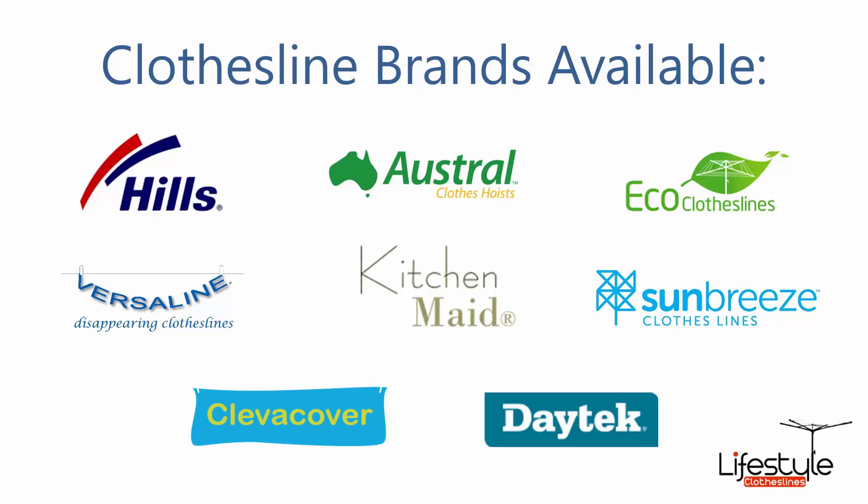All of the clothesline brands are available through Lifestyle Clotheslines, including the famous Hills brand, which includes all of the rotary, retractable and fold-down units, plus a range of portables as well. Also available are Austral, Eco and Verseline clothesline brands — all Australian made products — plus Kleenline, which is a range of ceiling-mounted products, Sun Breeze and Daytec folding, rotary and retractable products, and the Cleo cover range of rotary and fold-down covers for clotheslines.